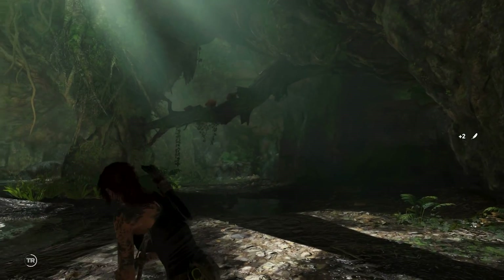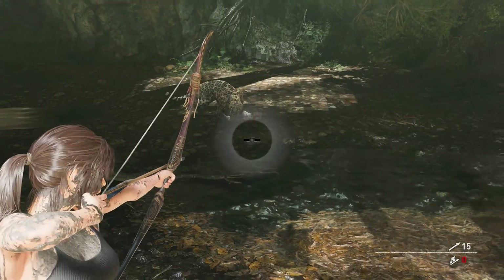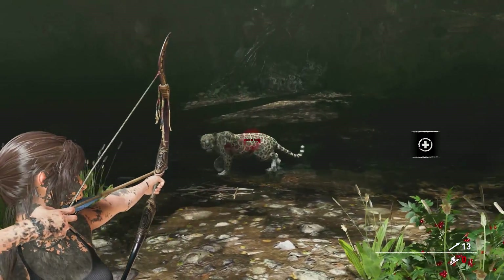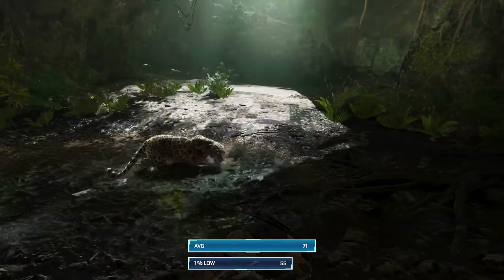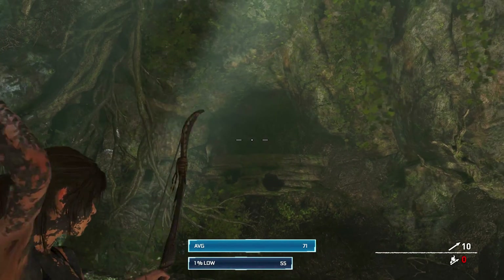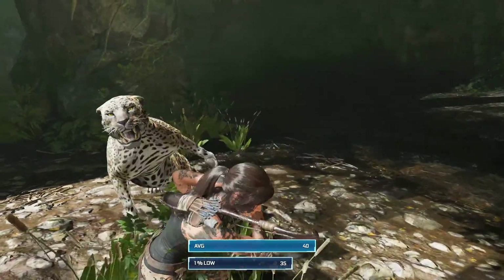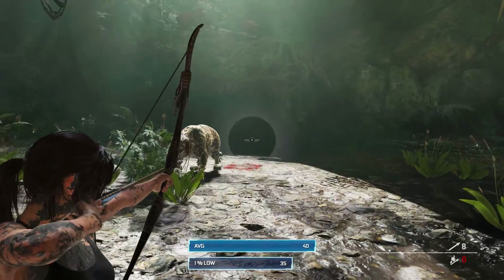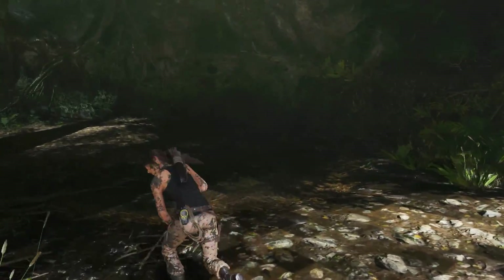Shadow of the Tomb Raider is up next. Running on normal settings with TAA, pure hair on low and tessellation disabled, at 1080p we achieved an average of 71 FPS with a respectable 1% low of 55. Gameplay was smooth at these settings with no noticeable dips in performance. Unfortunately, the same couldn't be said for the 1440p results. The average frame rate was acceptable at 40 FPS and 1% lows seemed fine too. However, I did notice some occasional stutters and FPS dips — though they were infrequent enough that most would be happy to play at these settings. Turning a few settings down to low should help alleviate any performance issues.